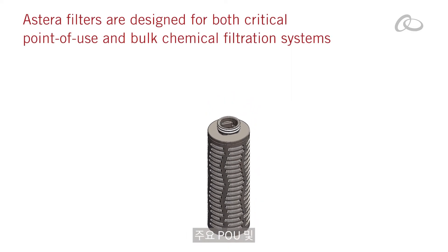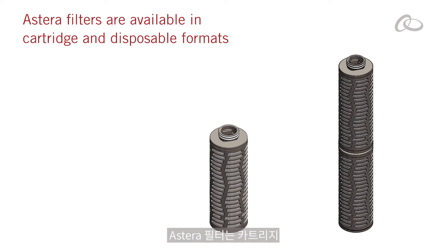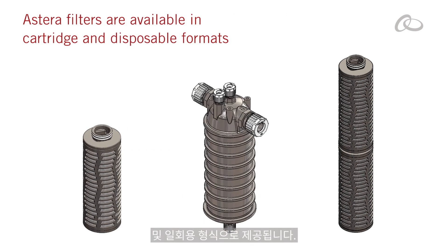Designed for both critical point of use and bulk chemical filtration systems, Astera Filters are available in cartridge and disposable formats.